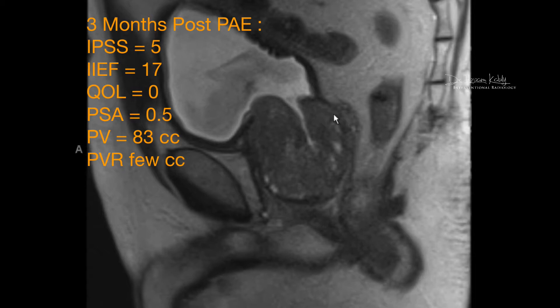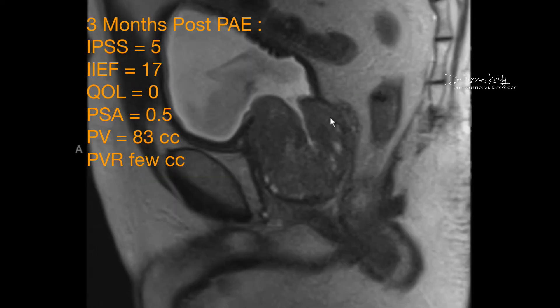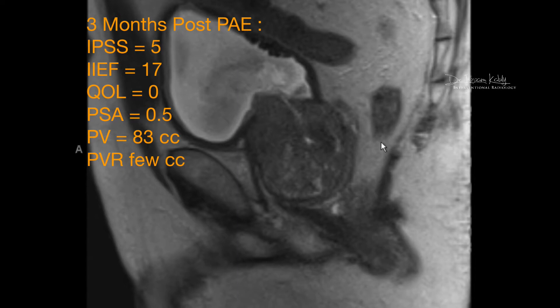Looking at his clinical values at three months: the IPSS — International Prostate Symptom Score — was at 5, meaning very low. The IEF — Index of Erectile Function — was much better than at baseline. Quality of life score was zero, meaning the patient was delighted with the results. His PSA went down from 2.5 to 0.5, the lowest value he had ever seen. His prostate volume decreased from 240 to 83 cc, and it will likely continue to shrink beyond the three-month mark as the remaining necrotic areas are reabsorbed.